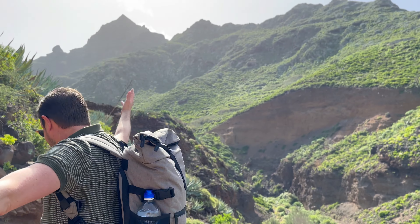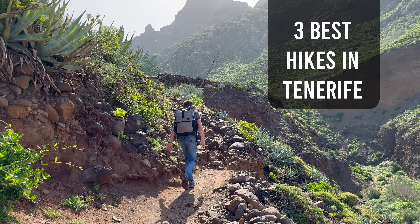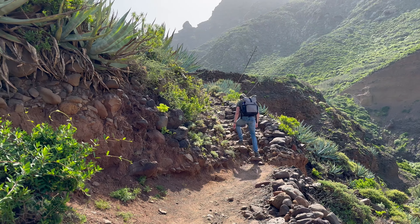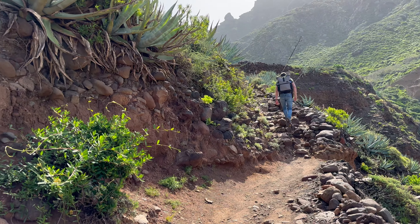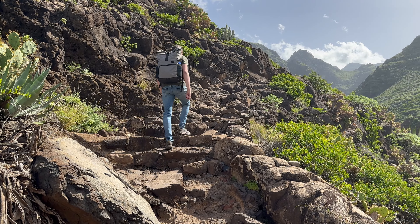Are you visiting Tenerife and you want to know the best hikes to do on the island? Well there are so many beautiful ones, but in this video we'll show you a few of the best ones and we'll take you along with us. So let's just start walking. The sun is out, it's amazing! Welcome to our video on the best hikes in Tenerife.